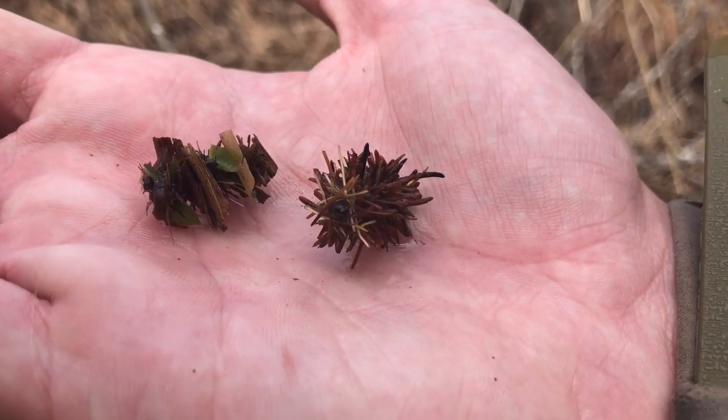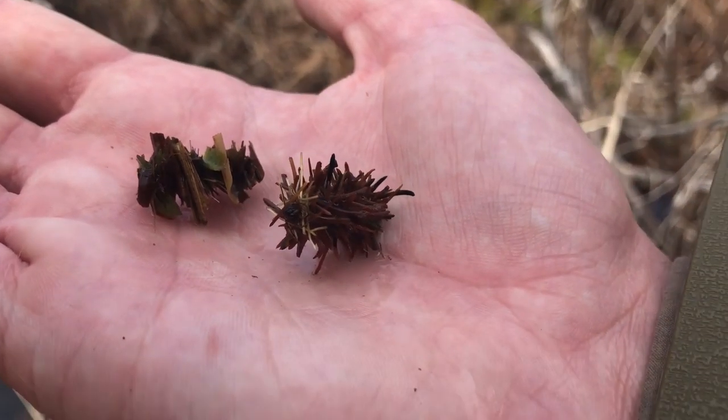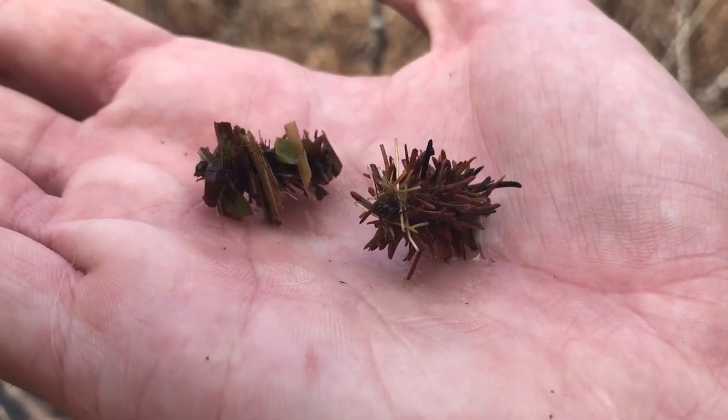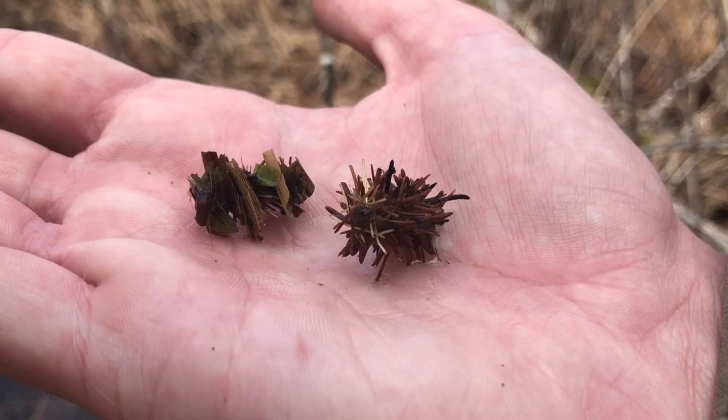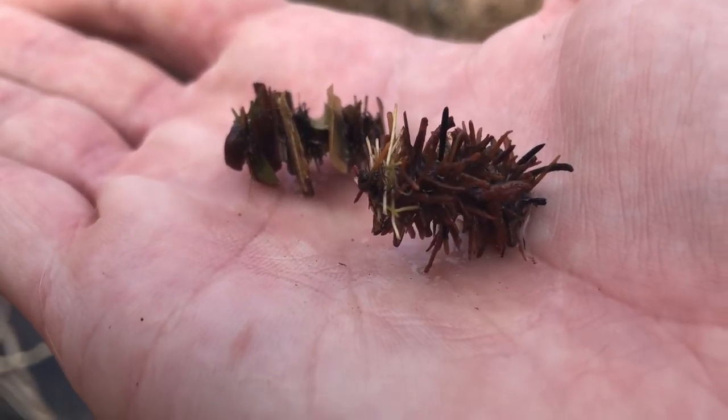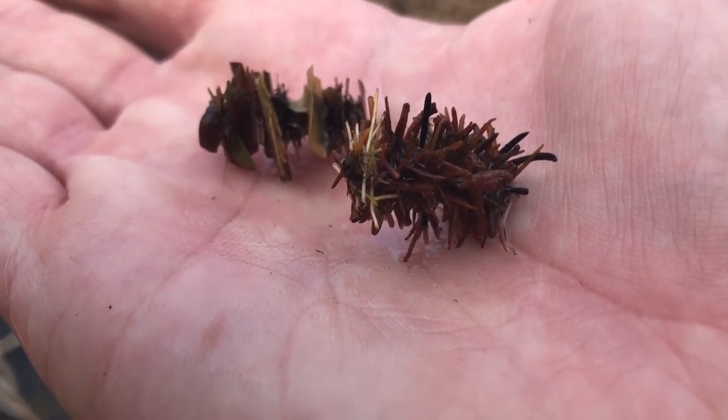So we're gonna thank these guys and put them right back in the water — we really appreciate what they're doing. I'm glad they actually popped out a little bit to say hi to us today. Just a good animal all around, even though they're a little bit creepy crawly. That guy's still coming out of his case there.